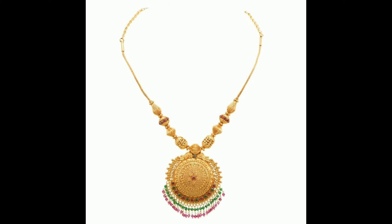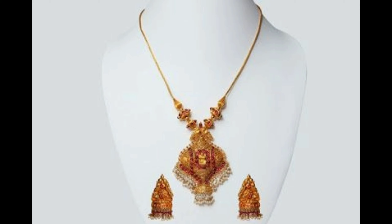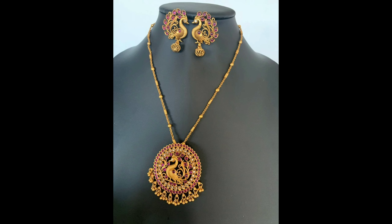This one is a gold finished pickup jhumka pendant set with matching earrings — very simple and elegant to wear. And this one is a simple beautiful flower pendant design with matching flower design earrings.